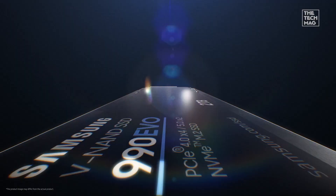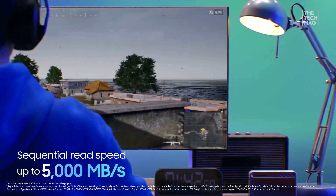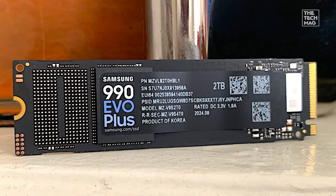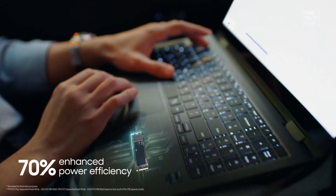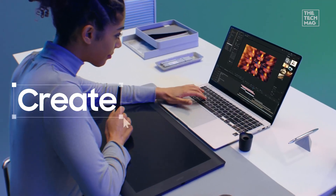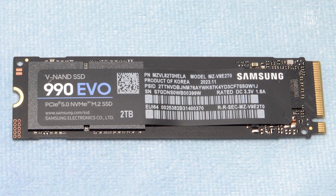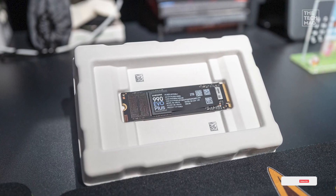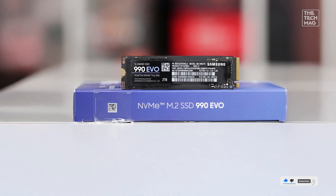Rounding off the list, the Samsung 990 EVO Plus brings flexibility and top-tier speed together. Up to 7,250 megabytes per second read speeds with PCIe Gen 4x4 connectivity, plus it's Gen 5x2 ready. Samsung's Intelligent Turbo Write 2.0 tech ensures faster sustained performance without the need for DRAM. HMB host memory buffer tech improves the drive's efficiency without sacrificing speed, and Samsung's unbeatable reliability makes it a safe bet for any serious PC or laptop user.